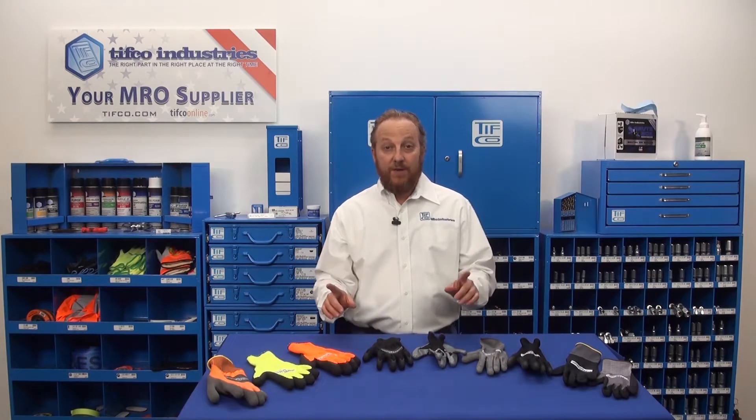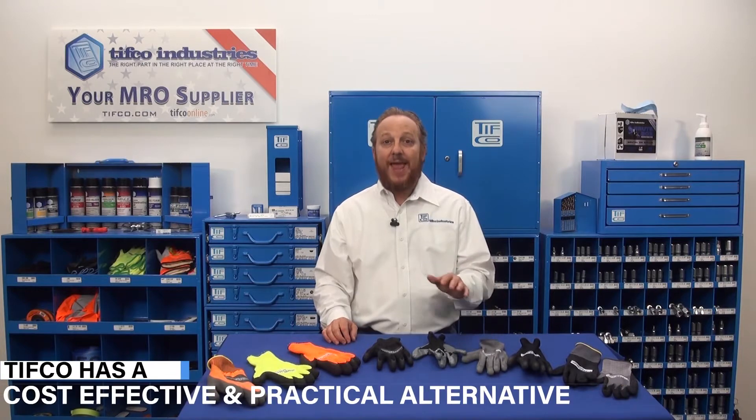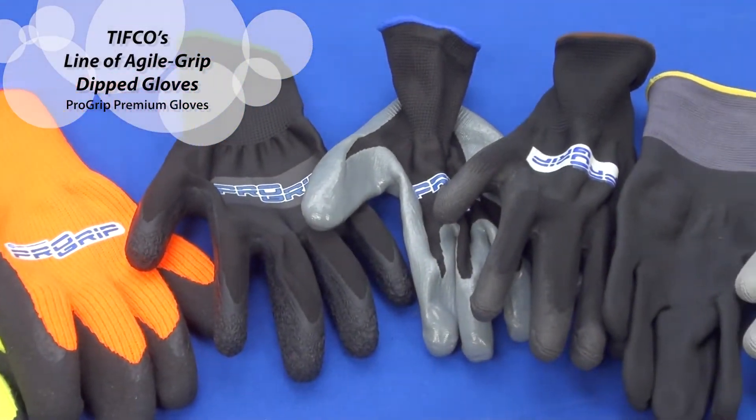This combination of huge demand, limited supply, and significantly higher prices has led many companies and individuals to seek an alternative solution. TIFFCO is determined to provide our customers with a cost-effective and practical alternative. TIFFCO's ProGrip line of Agile Grip Dipped Gloves will work for you and your employees.